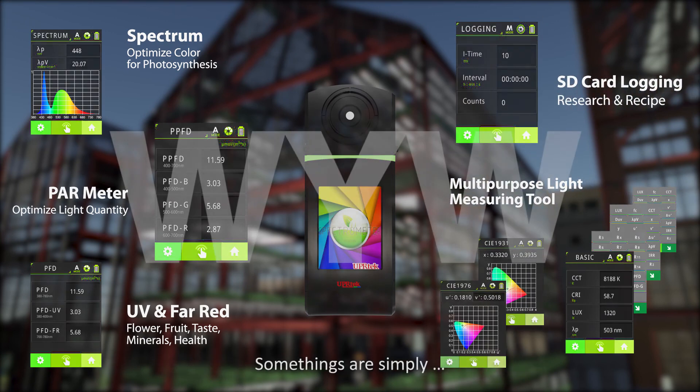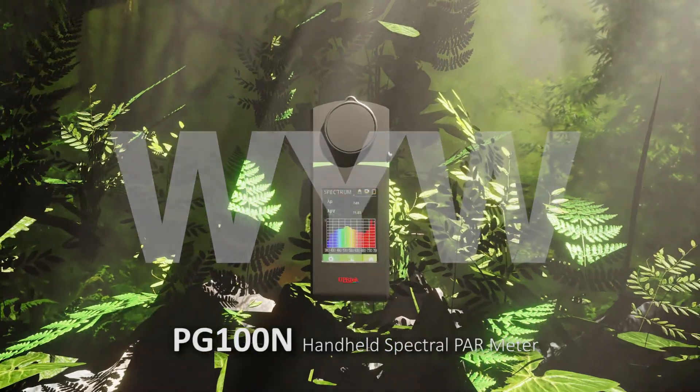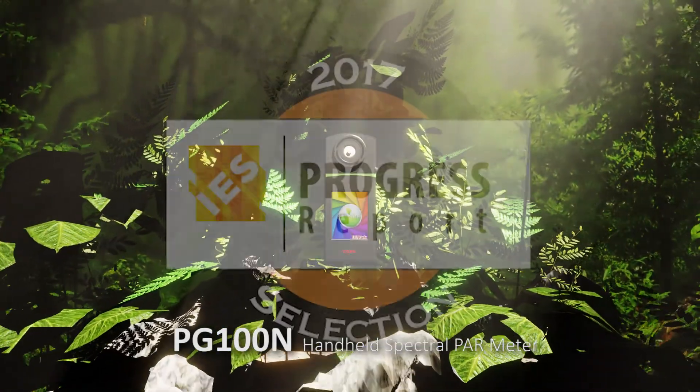Some things are simply worth your while. PG-100N handheld spectral PAR meter.